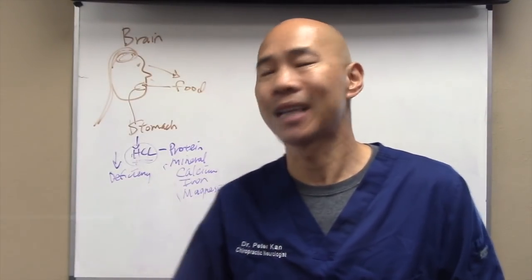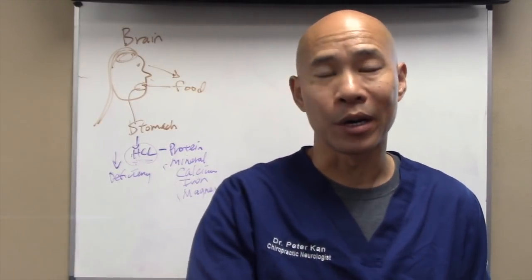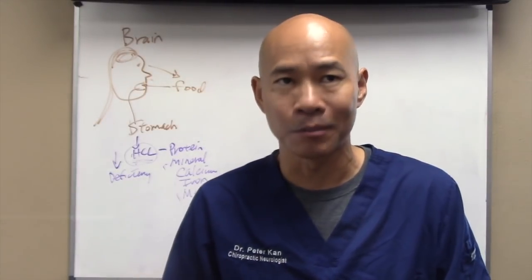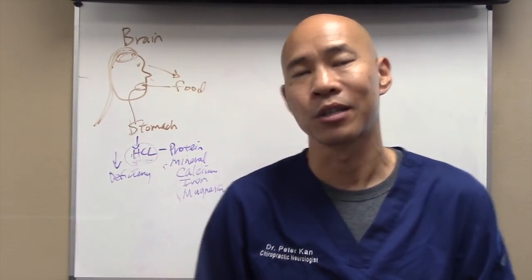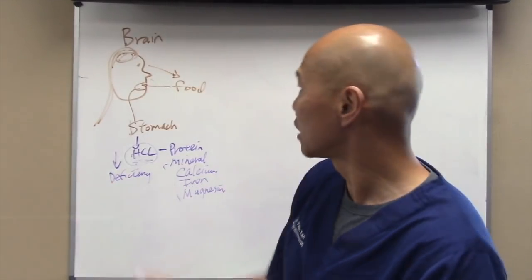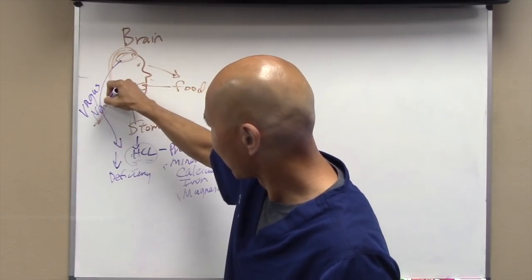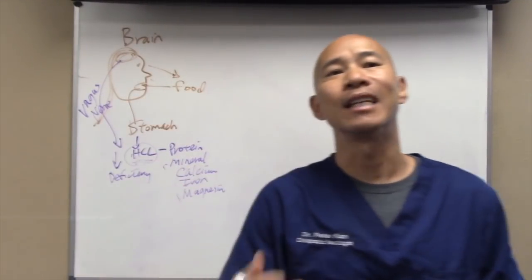One cause of low stomach acid is low thyroid. If you have low thyroid function, stomach acid secretion — and really all digestive enzyme secretion and metabolic function — slows down. If you have decreased brain function, there's a nerve from your brain called the vagus nerve that innervates the GI tract. If it's not firing properly, you're also going to have decreased stomach acid production.